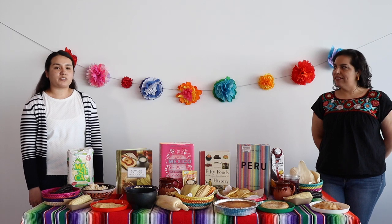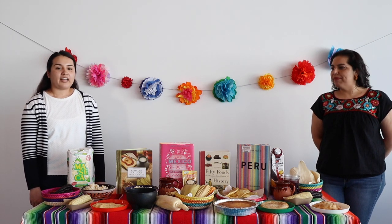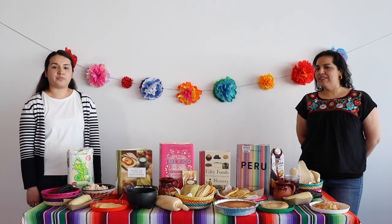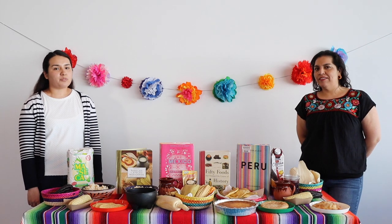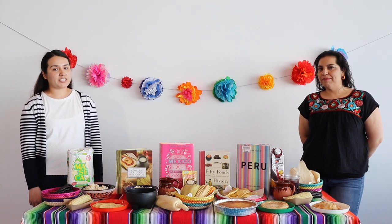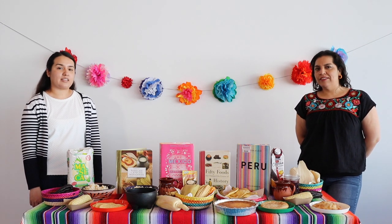Corn is the most widely used crop in the Western Hemisphere, and you can actually see different kinds of corn in Peru and Mexico. That is due to the different weather conditions such as the soil, the altitude, and the temperature.